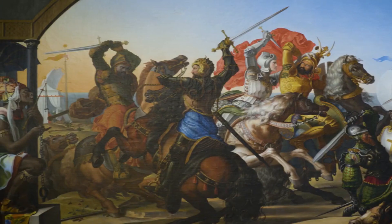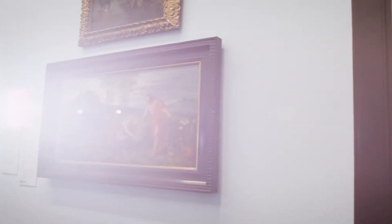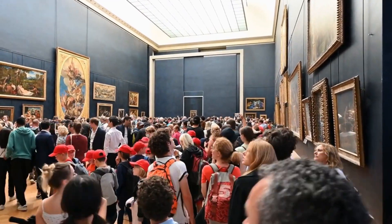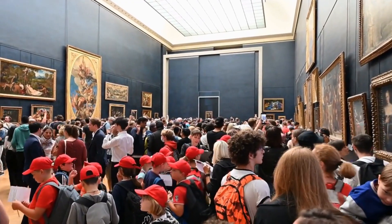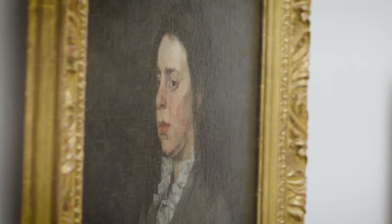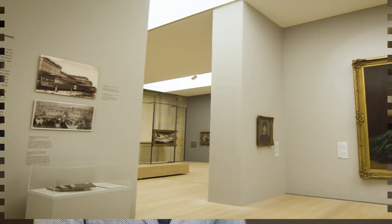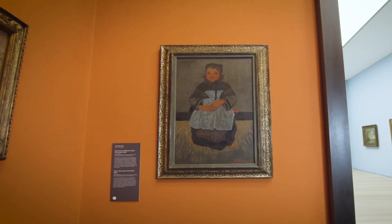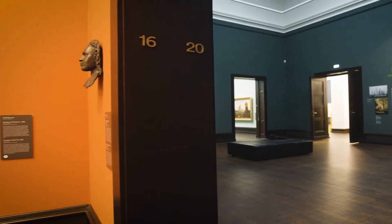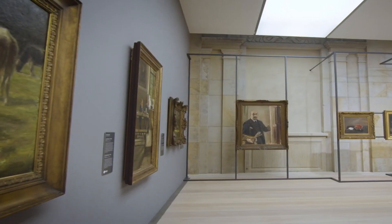Visitors can explore the museum's numerous galleries, which showcase a wide range of artistic styles and periods. In addition to its permanent collection, the Bremen Art Museum also hosts a variety of temporary exhibitions throughout the year. These exhibitions feature works by both established and emerging artists and cover a variety of themes and topics. The Bremen Art Museum is a must-visit destination for art lovers, with its extensive collection, beautiful building, and dynamic exhibitions making it one of the city's most important cultural institutions.